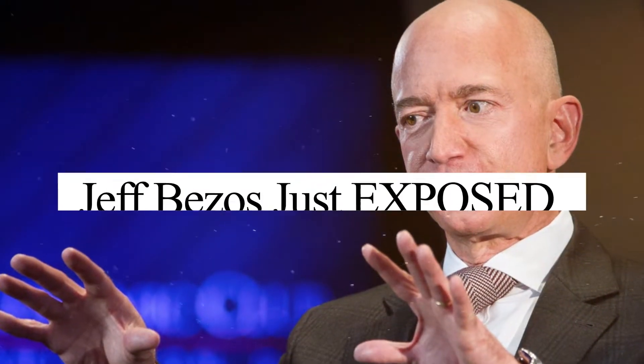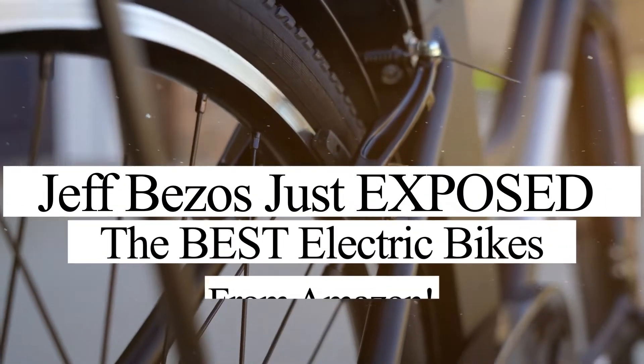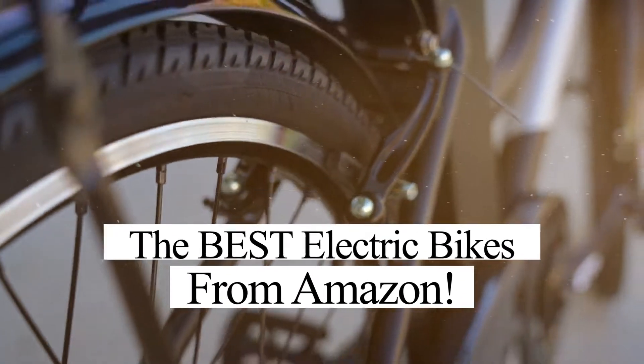In this video, we're going to talk about the best electric bikes from Amazon. So without any further ado, let's begin.